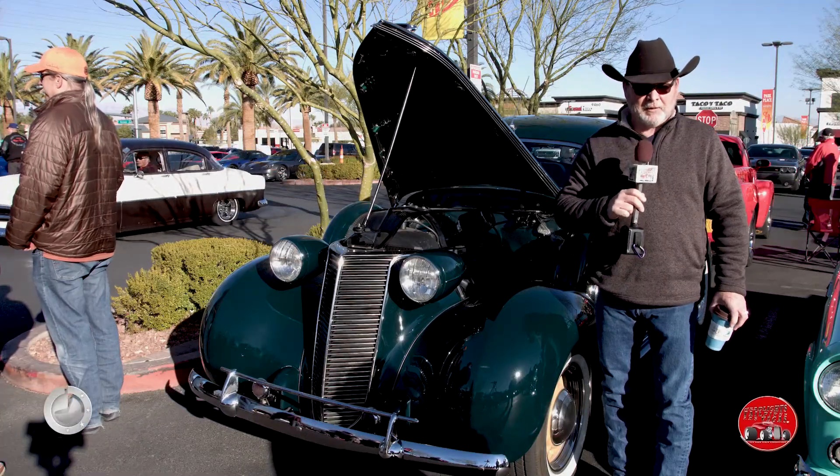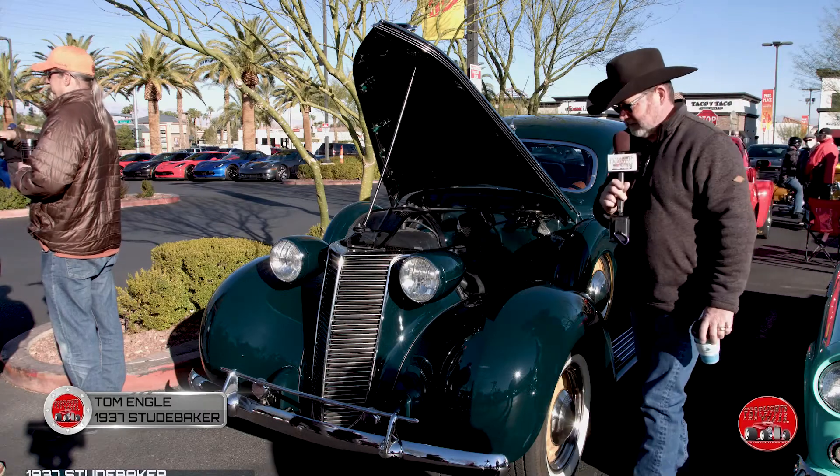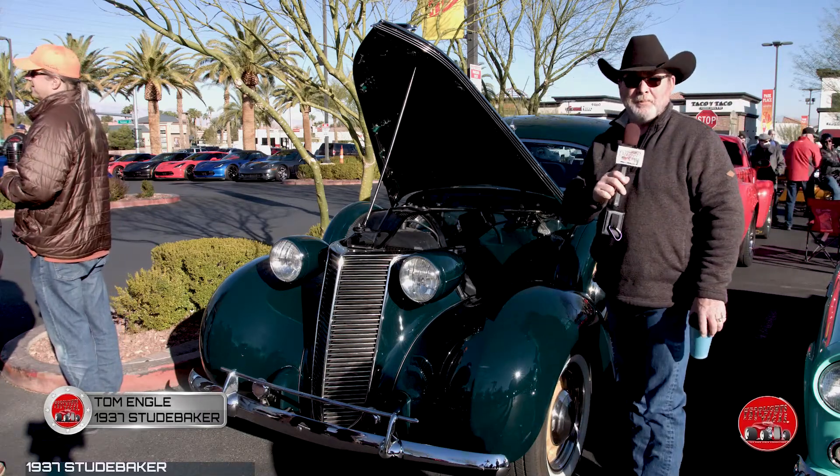This young man came over and asked me a question about my car. This car was built by Ray Olson, an 80-year-old man — it was an eight-year build.